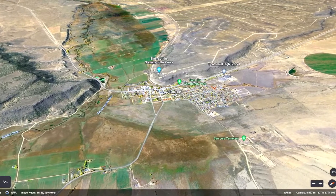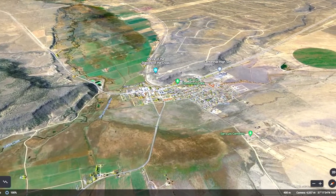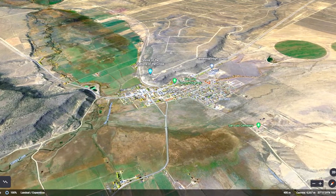This property is only nine minutes from San Luis, Colorado, the county seat and most populous town of Costilla County. San Luis is a beautiful little town where you can shop for groceries, fill up on gas, and grab a bite to eat at one of the local restaurants in town.